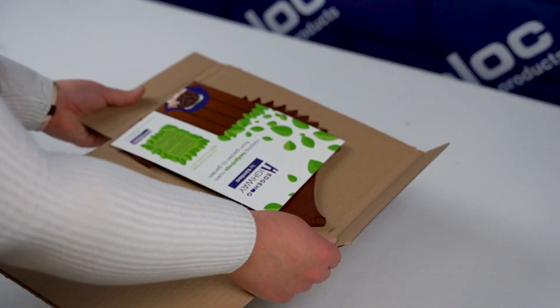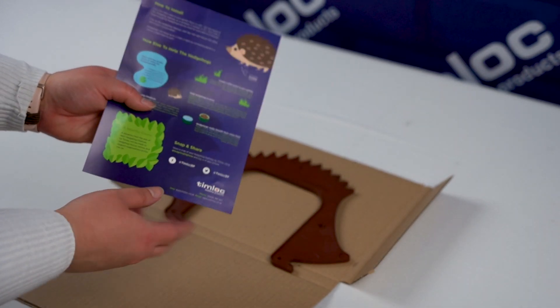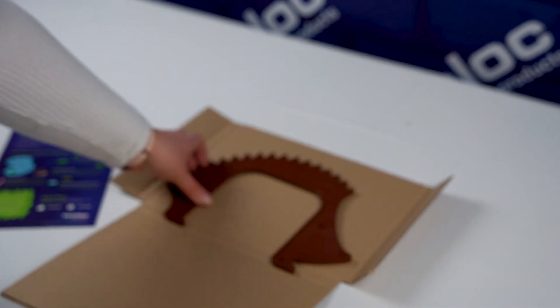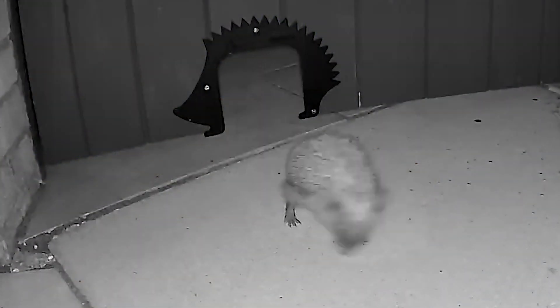As part of Timlock Building Products' pledge to be a sustainable manufacturer and help the environment, we created a Hedgehog Highway to help tackle the declining hedgehog population. The Hedgehog Highway connects gardens, allowing hedgehogs to roam through our green spaces.